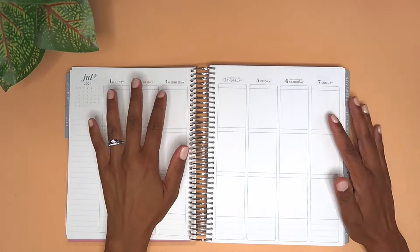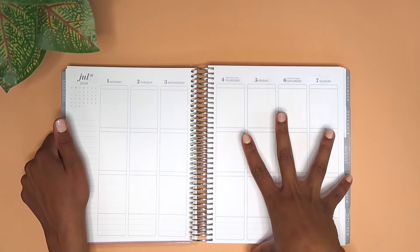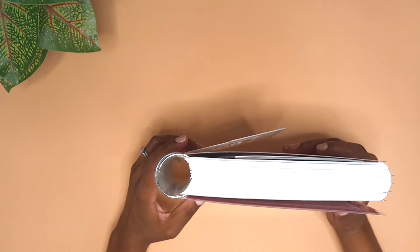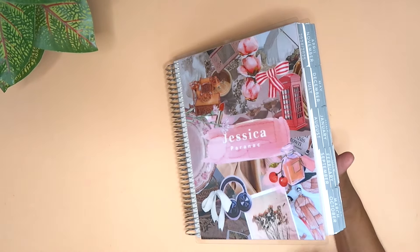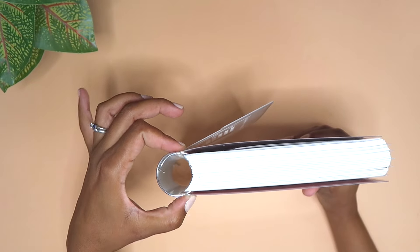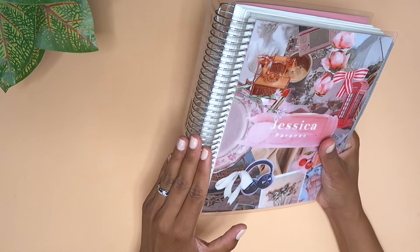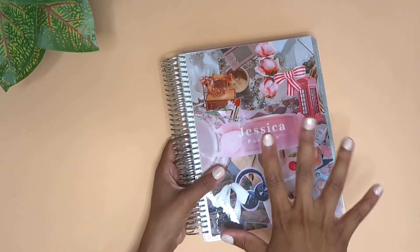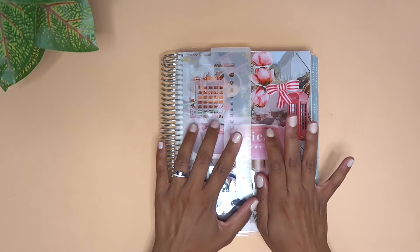I do like that this paper can handle a lot — I use scrapbooking methods like scrapbook paper, tons of washi, tons of stickers, and writing, so it does bulk up. Because of that, I purchased an 18-month planner, from July 2024 through December 2025, so the coil is a lot bigger. What I do is uncoil it and remove the July through December pages of this year since I don't need them, saving those for repurposing.